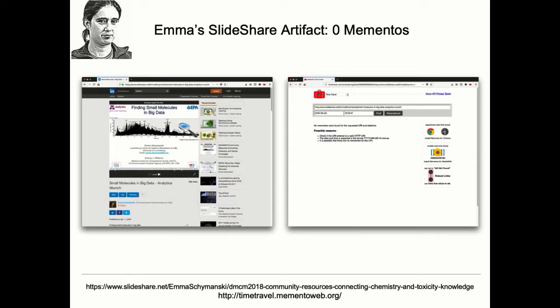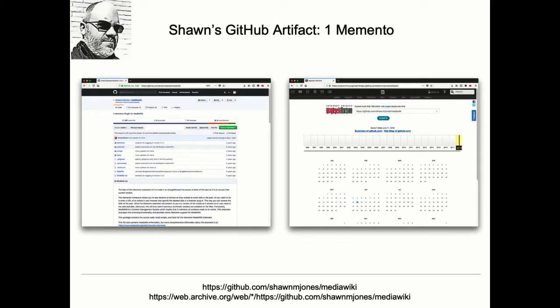I'll show some anecdotal evidence here. Emma has a presentation in SlideShare. On the right-hand side is a screenshot of the time travel service — a search engine that goes across all public web archives, about 25 currently covered. You see that in none of these archives is there a copy of this presentation. Another example: Sean has a GitHub repository, and we see exactly one copy of it in the Internet Archive. And in the Hyperlink work, we found very hard evidence that these things are not well web archived.